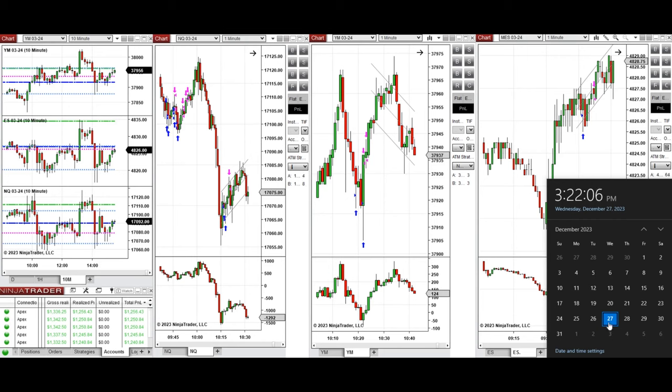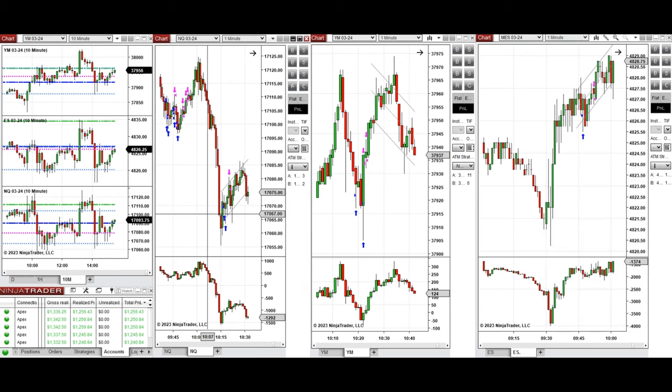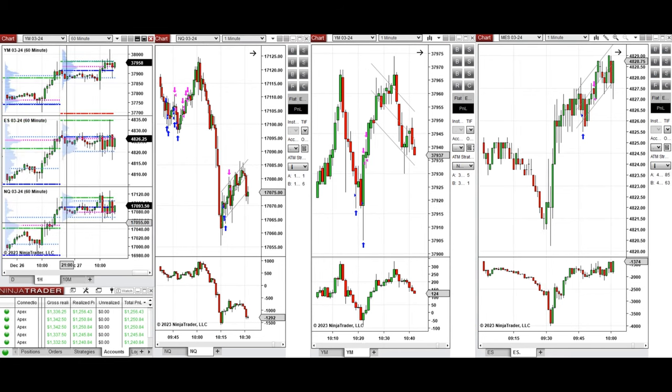Hello everyone, I'd like to share the trades that I have taken today on Wednesday, the 27th of December 2023. These trades were taken on Nasdaq, Dow Jones, and S&P 500 futures.